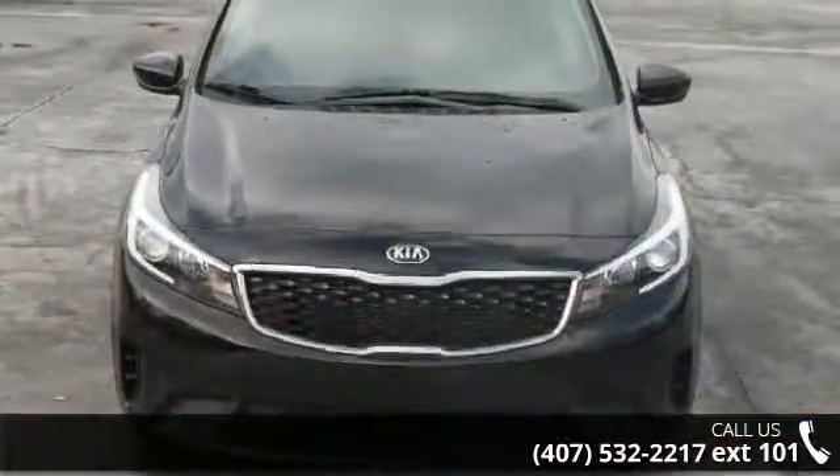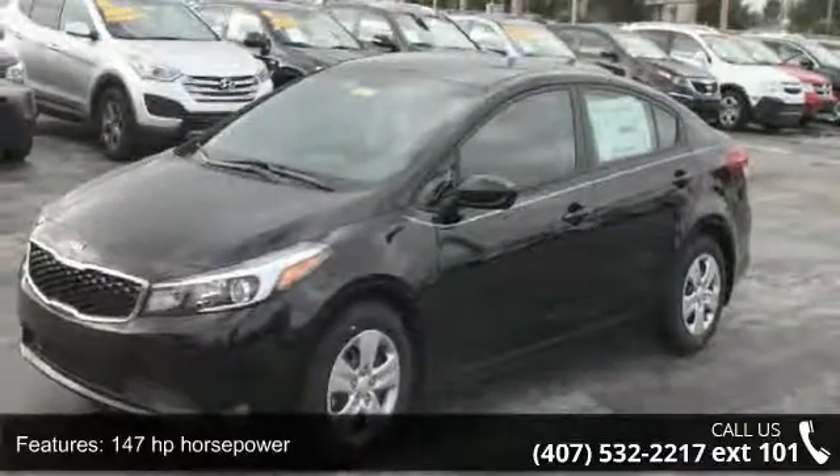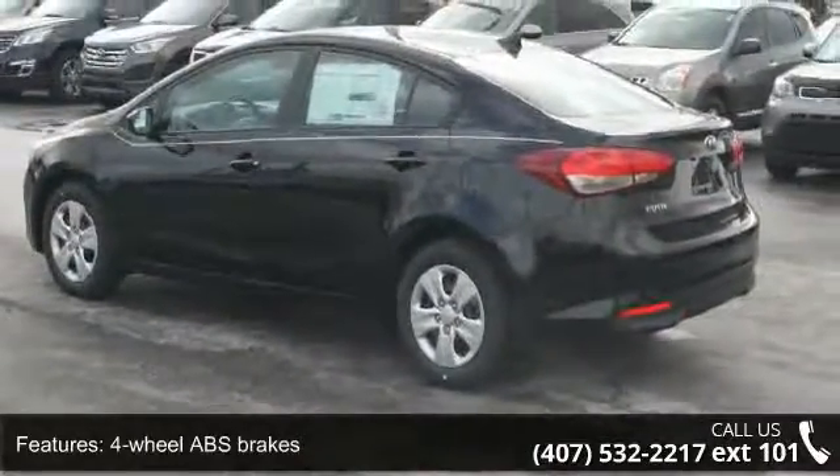Some of the top features included with this vehicle are 147 horsepower, four doors, four-wheel ABS brakes, air conditioning, audio controls on steering wheel, and automatic transmission.